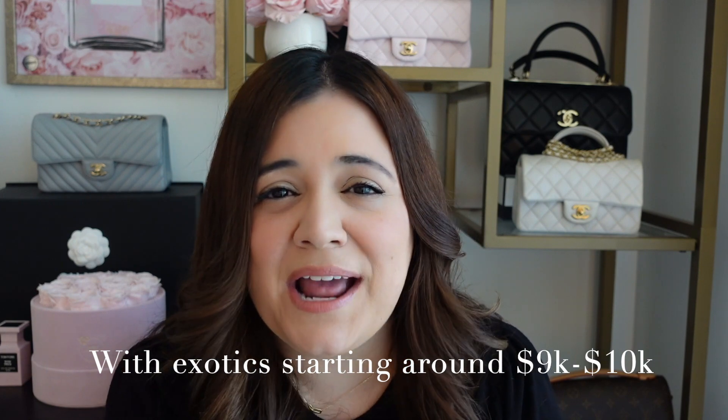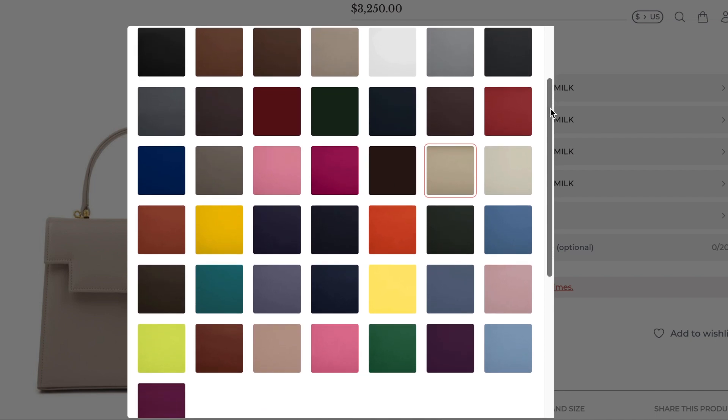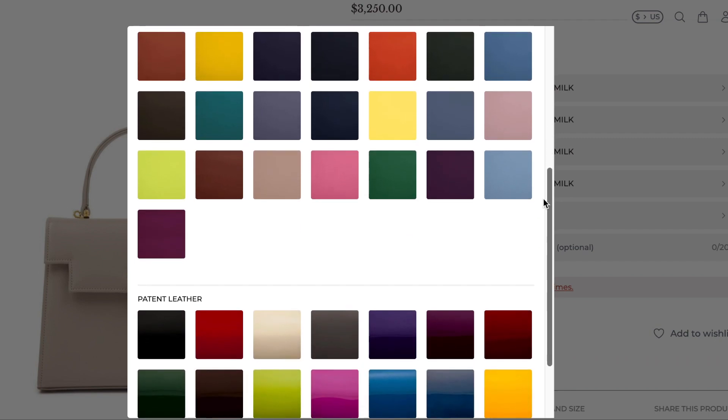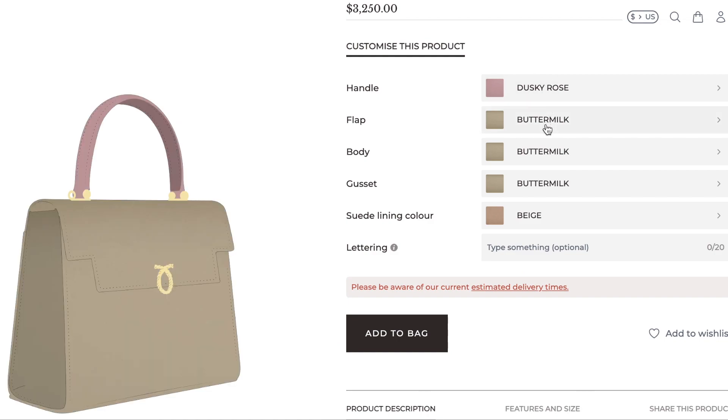These bags tend to average around $2,500 to $4,000. When you order your bag, you customize it exactly how you like it — you can do two tones, multiple colored leathers, a calf leather or a patent leather. All of the bags are made to order, so they do take a few weeks to arrive. You can also personalize the bags with your initials inside. They carry a royal warrant as well, which is a very special thing for a brand to have in the UK. The styles are very classic and will last you beyond any trends.